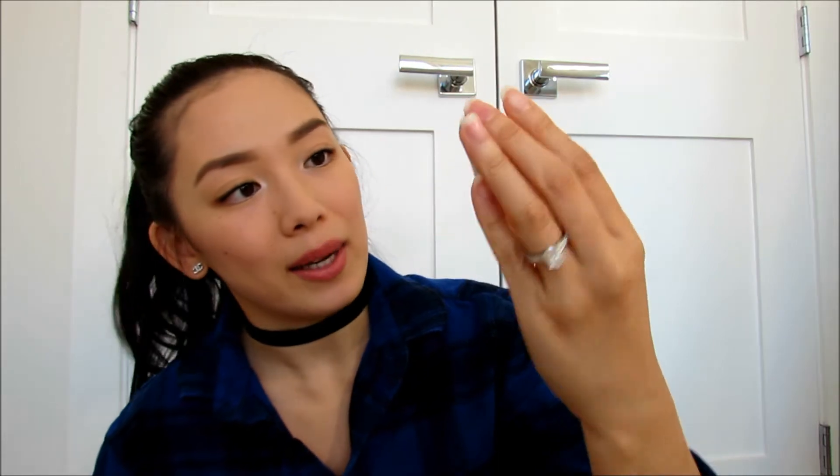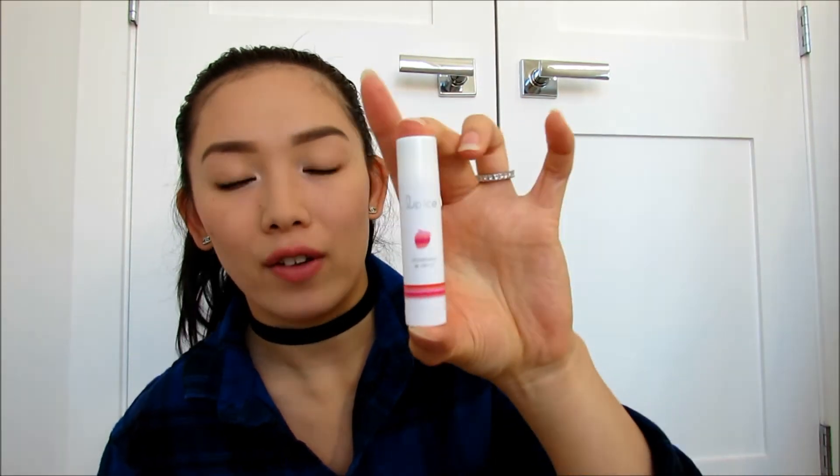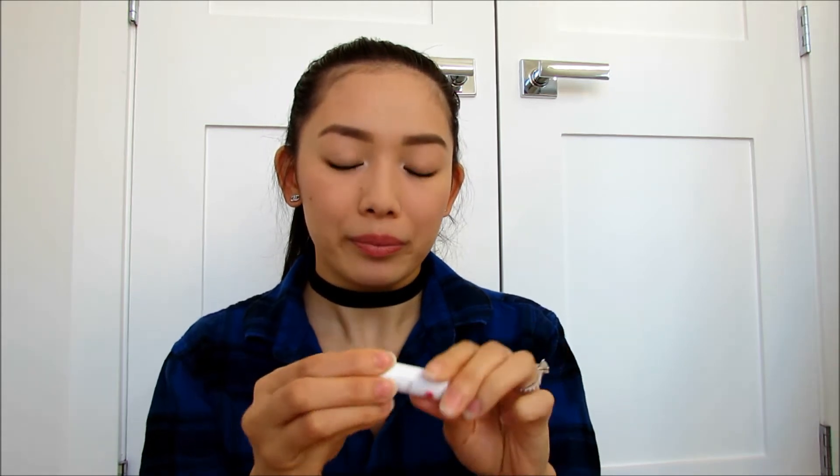It's kind of like a dupe for the Dior one — a drugstore dupe. I absolutely love this and would recommend it. It kept my lips very hydrated and has a consistency that's not super thick and not super thin — kind of in the middle. Next is the Lip Ice Strawberry SPF 15 Chapstick. I love to wear this during the day because it has SPF 15, protecting my lips from the sun. It has a minty sort of smell but a strawberry taste to it as well. This is an Asian brand — it gives you that slick feeling and just hydrates and nourishes.